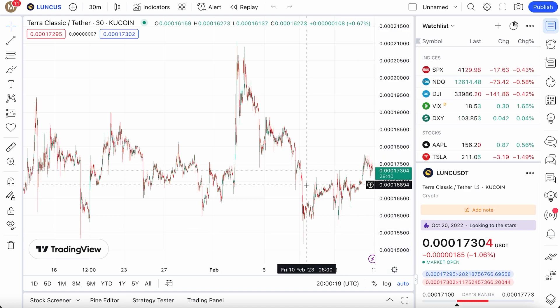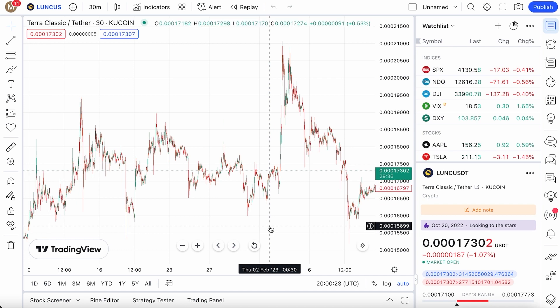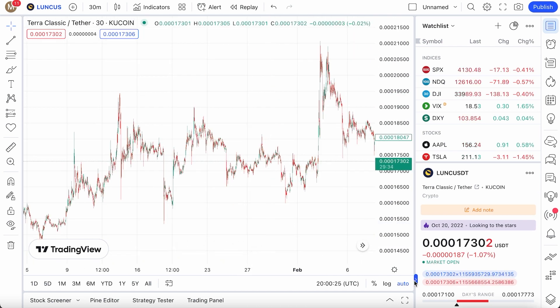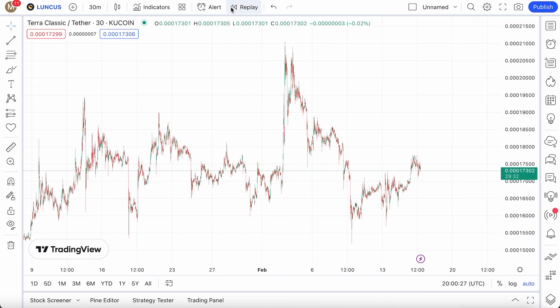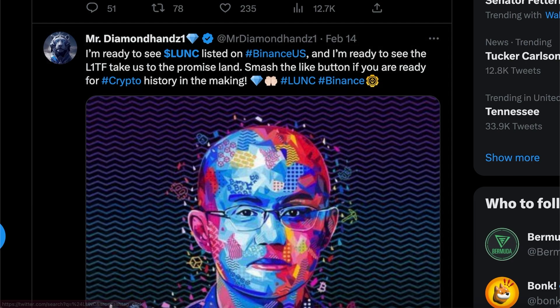What's up guys, welcome back to another Terra Classic video. We're seeing a lot of market volatility. Inflation is also going up, so get ready for more rate hikes. But we got a few things to talk about with Terra Classic, because so far we might be seeing a massive listing on Binance.us, and it's gonna be pretty big.